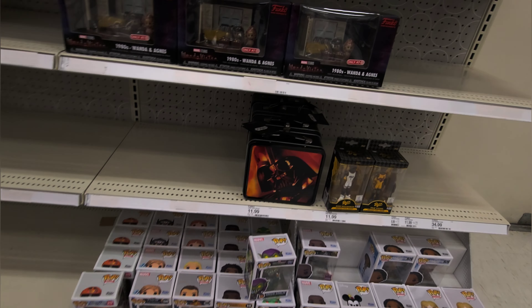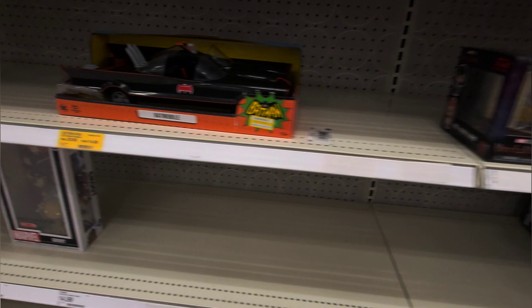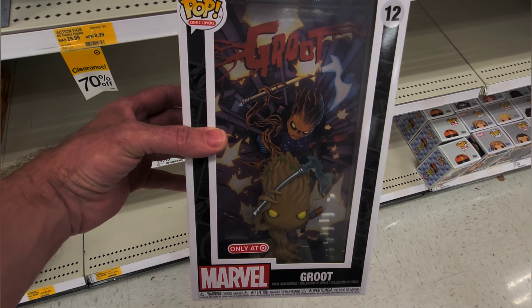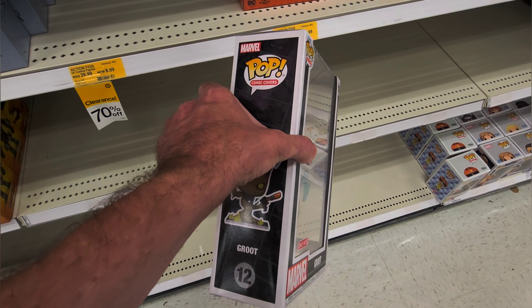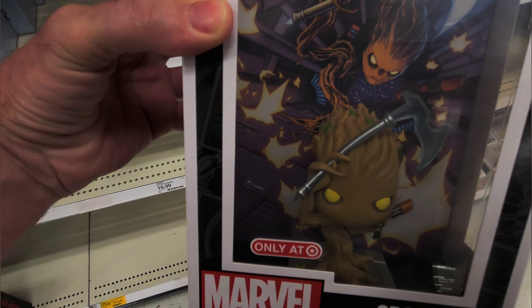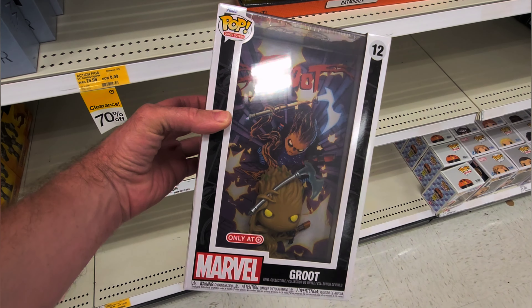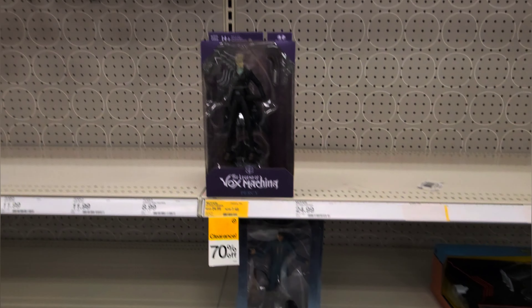Oh, the Darth Vader lunchbox — that's actually pretty cool, I haven't seen that. What the hell — one lone new item. Look at this: Funko comic covers! Oh yes, I love these guys. I really do love these comic covers. Man, that is really freaking cool and there's only one. And then there was none.